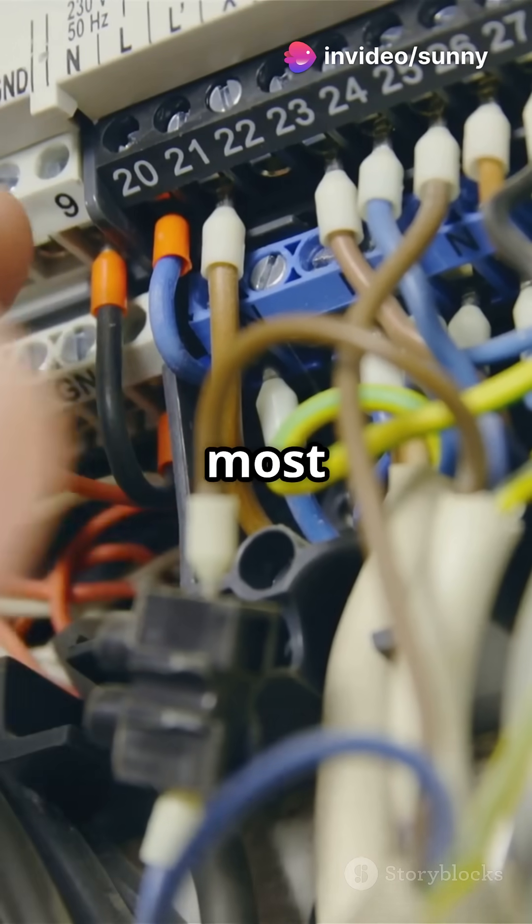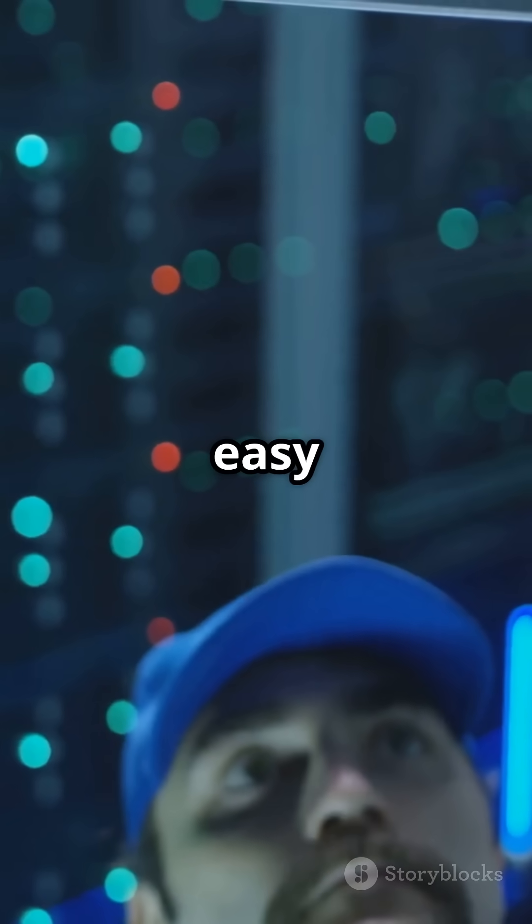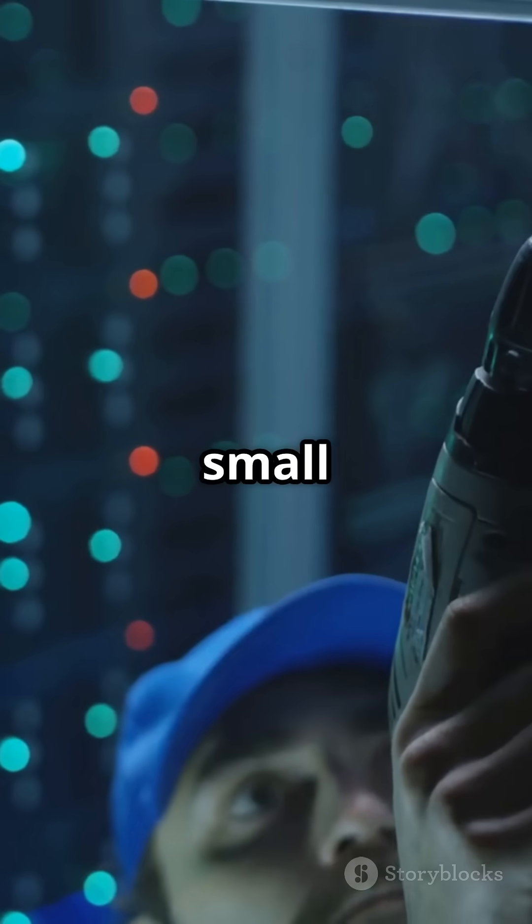Now let's talk about star wiring — the most popular choice today. Each camera is directly connected to the NVR or switch. It's simple to install, easy to troubleshoot, and perfect for both small and large setups.